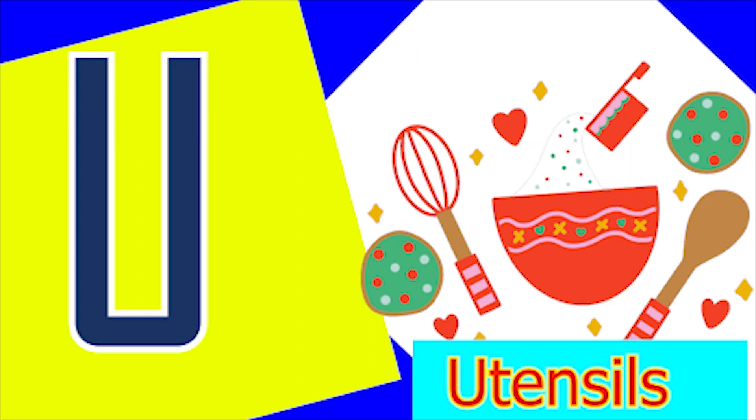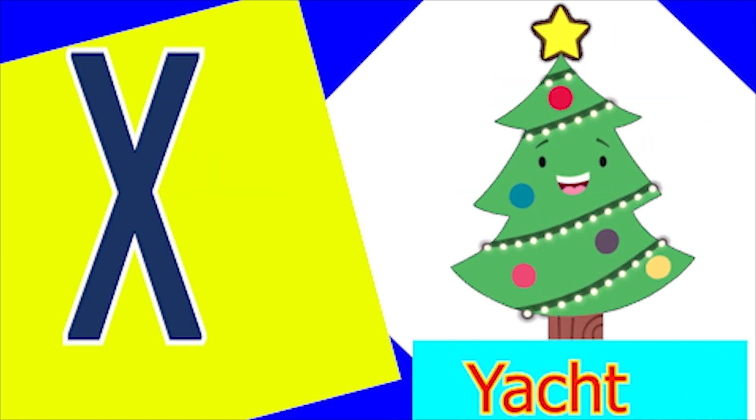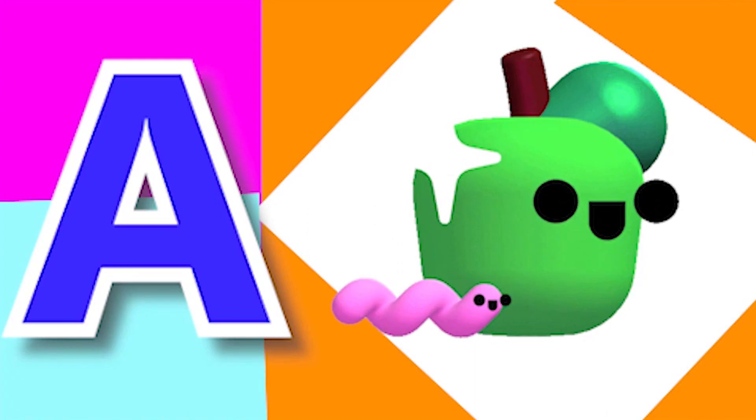U for utensil, V for barn, W for wheel and X for x-mas tree, Y for yacht and Z for zone. A for apple,